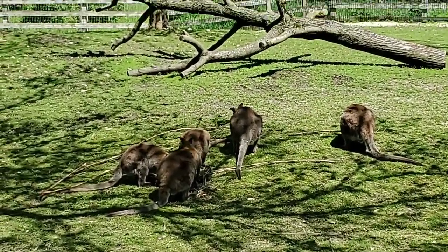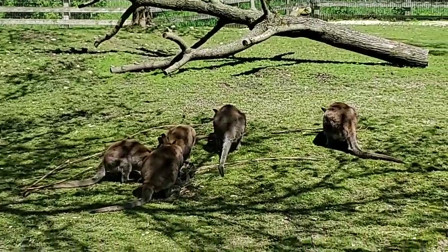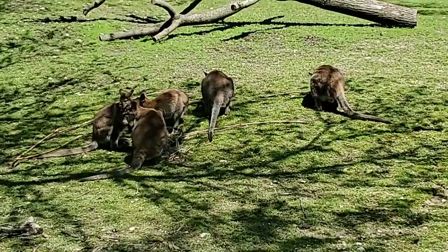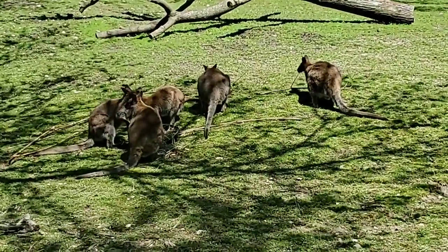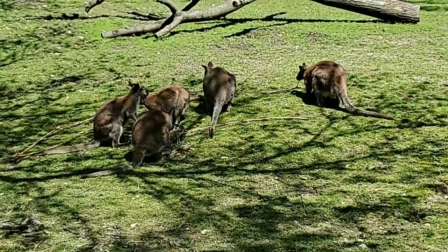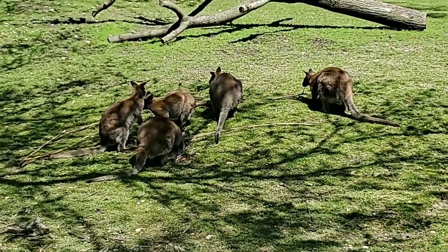For those joining late — what's the difference between a wallaby and a kangaroo? There's very little difference other than size. They are both marsupials, which is animals with pouches, and wallabies are just a much smaller version.